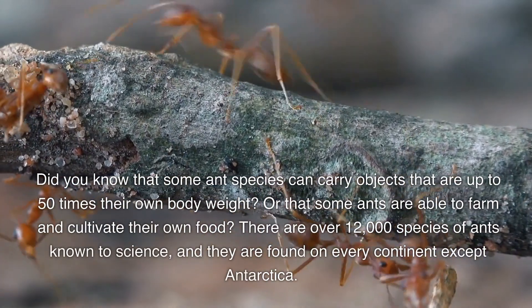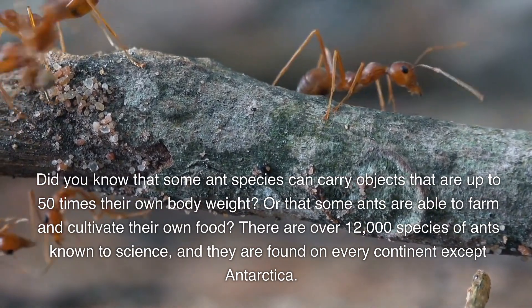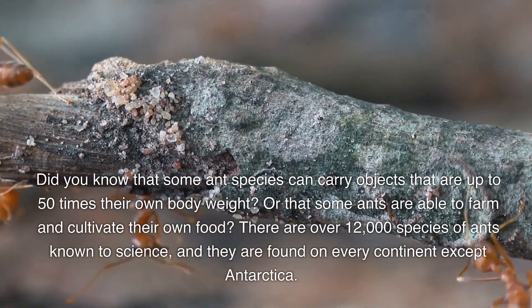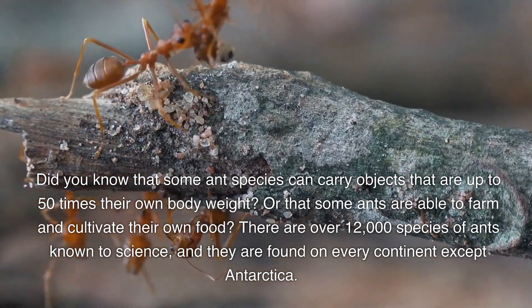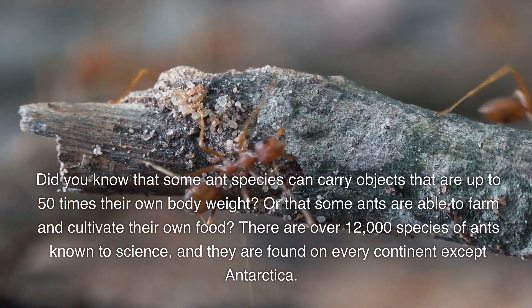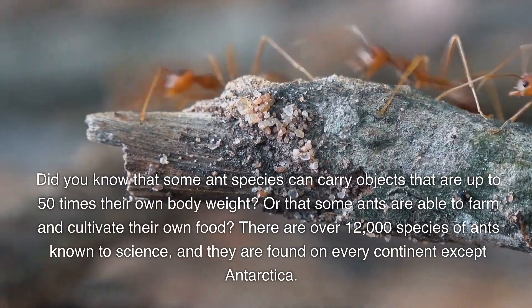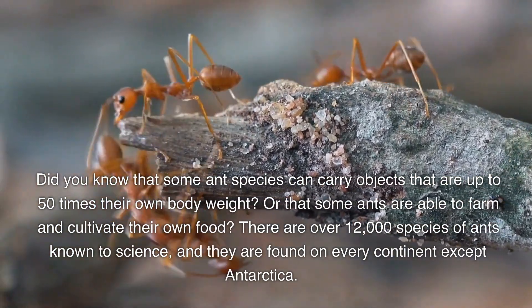Did you know that certain species can carry objects that are up to 50 times their own body weight? Or that some ants are able to farm and cultivate their own food? There are over 12,000 species of ants known to science, and they are found on every continent except Antarctica.